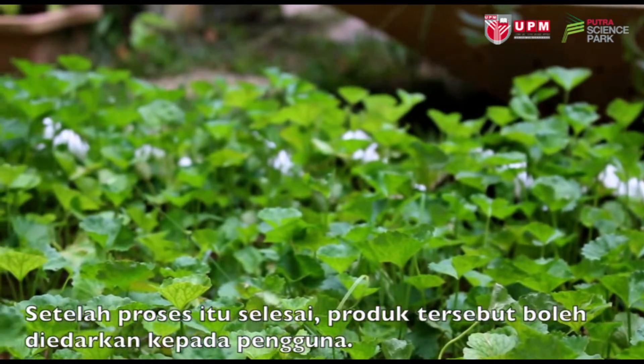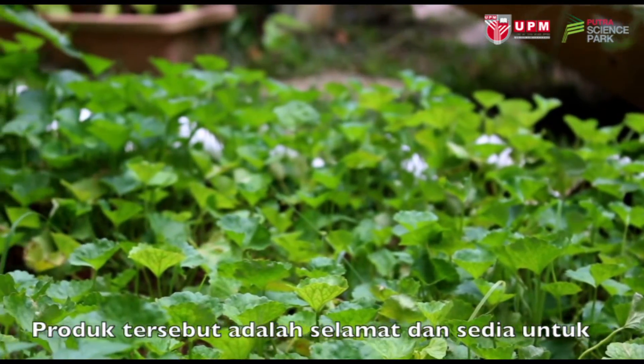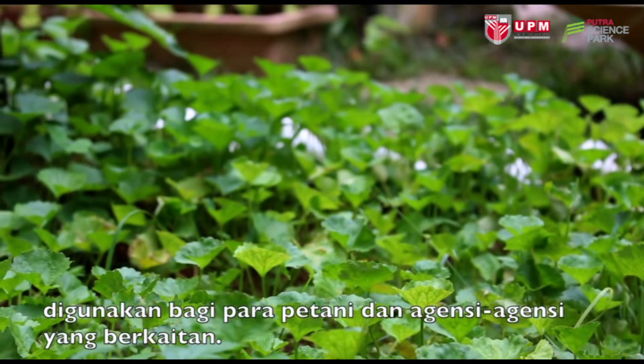After the process is complete, the product can be distributed to consumers. It is safe and ready to use for farmers and related agencies.